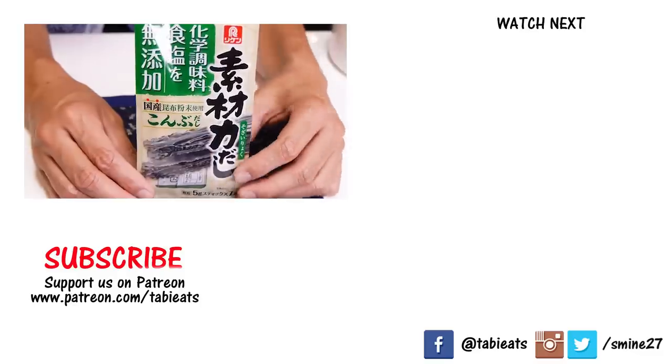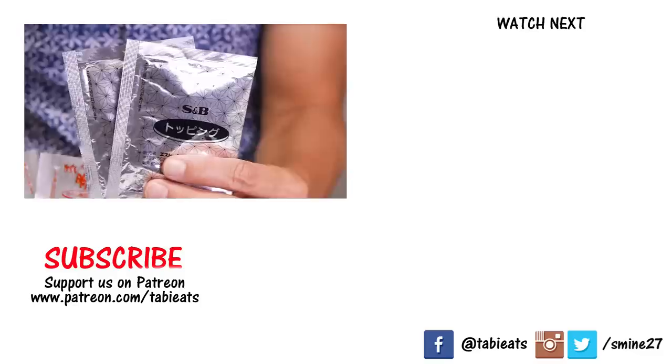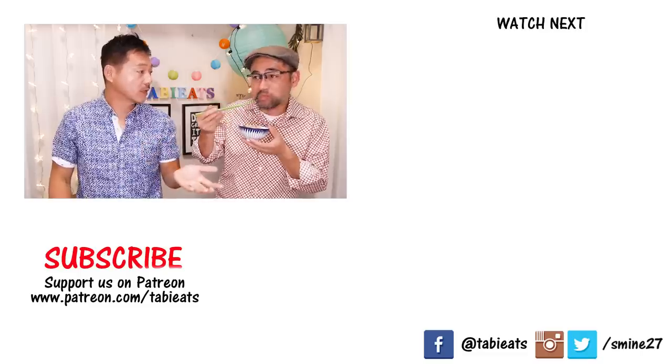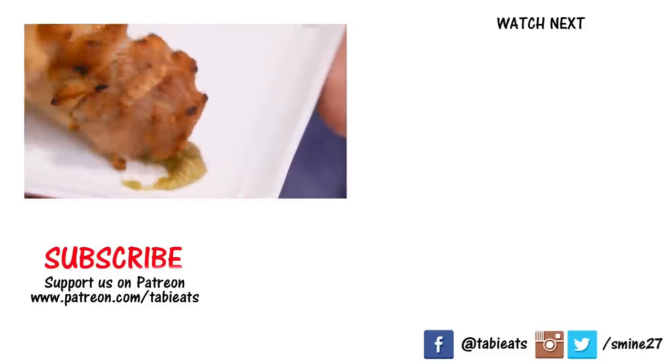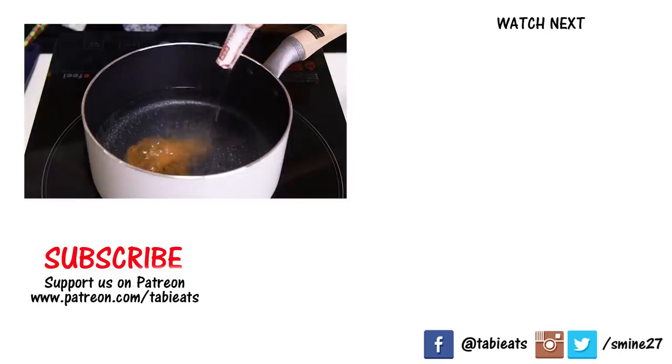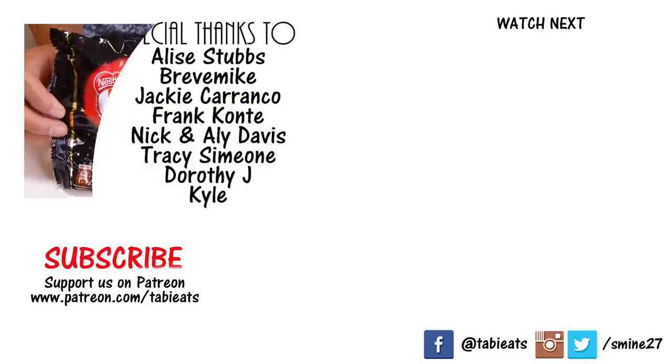Hope you guys enjoyed part one of our supermarket food haul. Part two is coming up in just two short days, so stay tuned and press that bell icon to be notified. If you're watching this way after the fact, just click on one of the boxes on the right. Stay cool and stay happy. Bye!